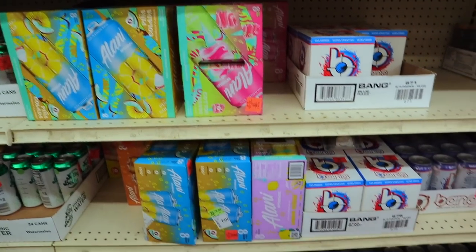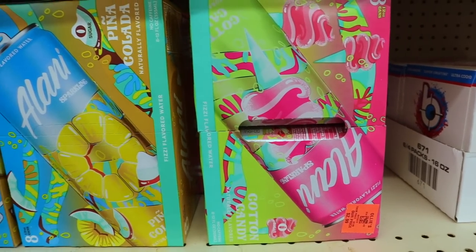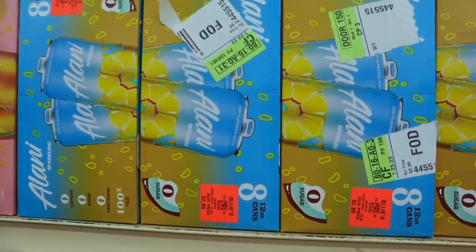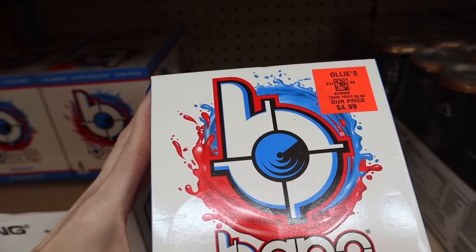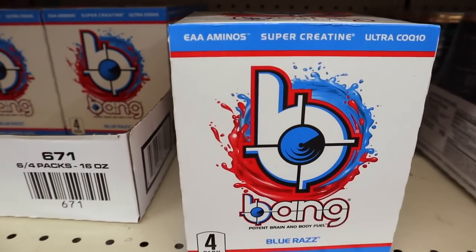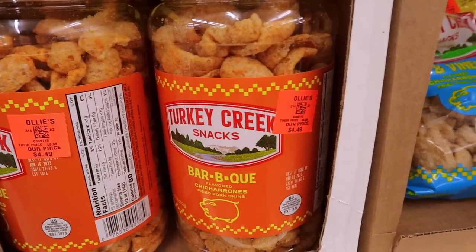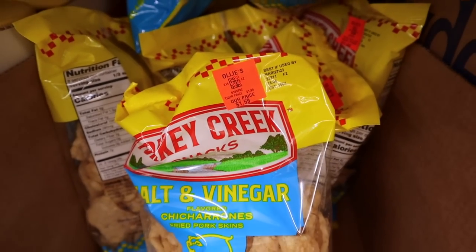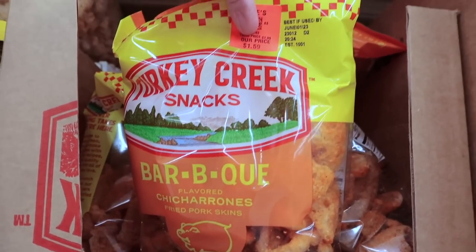Drinks, drinks and more drinks. I'm going to be honest — I do not like the Alani sparkling waters, but they had every single flavor: orange, pineapple, coconut, cotton candy. Eight in a case for $2.99 — a good deal if you like sparkling water. There's also a four-pack of Bang Blue Raz for $4.99. A tip: at Dollar Tree you can get individual cans of Bang Energy for $1.25. Lots of different flavors of pork rinds — Turkey Creek in containers and bags, original, barbecue, and salt and vinegar — ranging from $1.59 to $4.49.